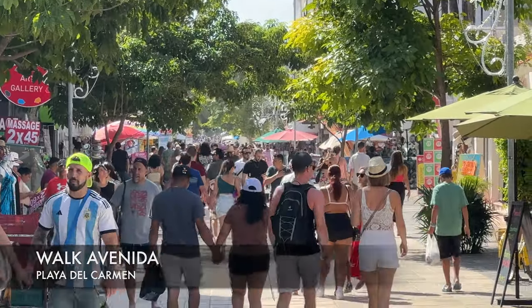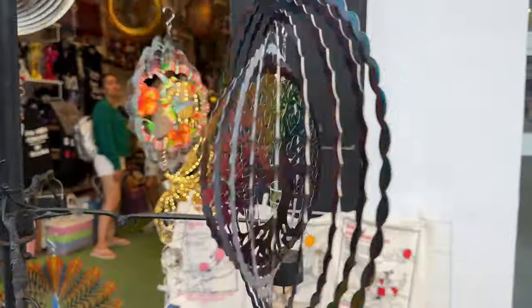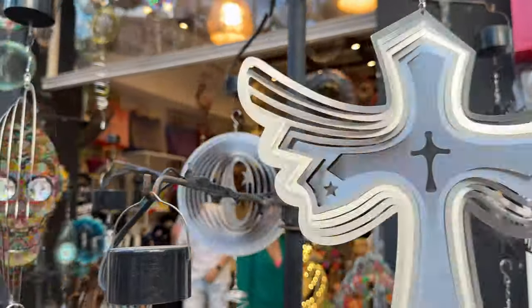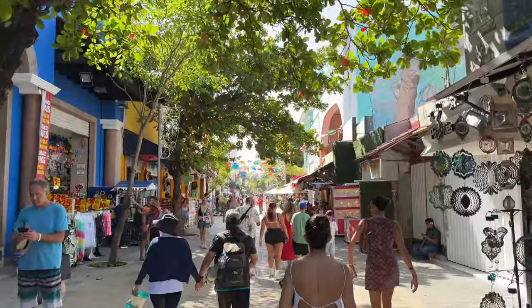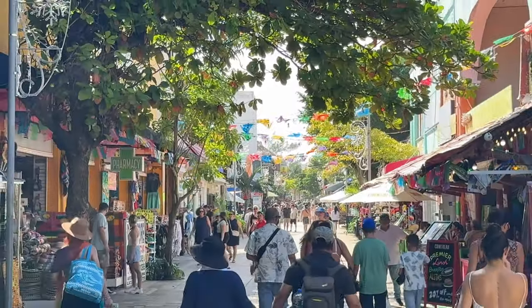First up is walking around Avenida. Here on Avenida you're going to find everything from restaurants and shopping, along with lots of locals and tourists alike. This is probably one of the most touristic places in all of Mexico.